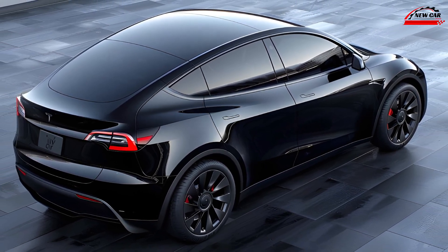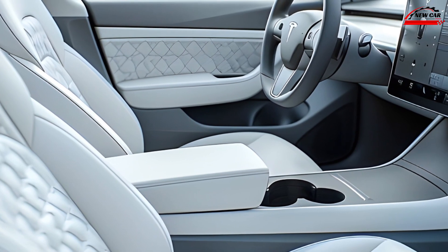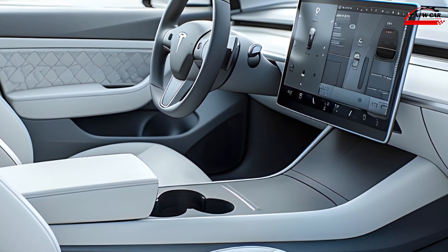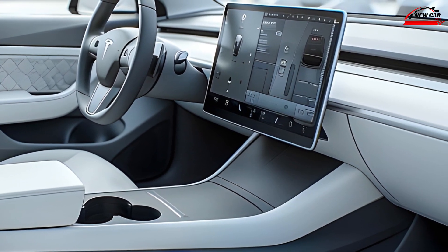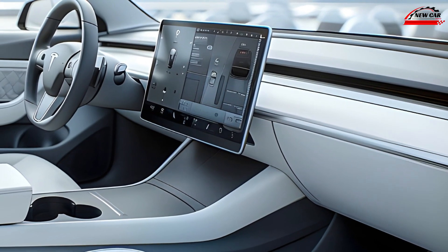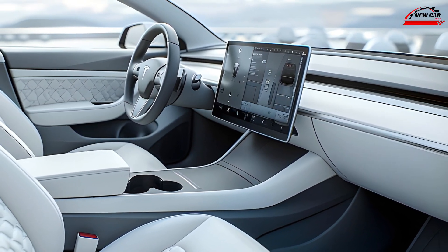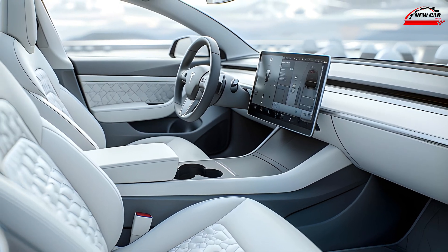Interior and technology. Stepping inside, you'll find a minimalist yet inviting cabin. High-quality materials and meticulous craftsmanship are evident throughout. The expansive panoramic glass roof creates an airy and open feel, while the spacious seating ensures comfort for all passengers.